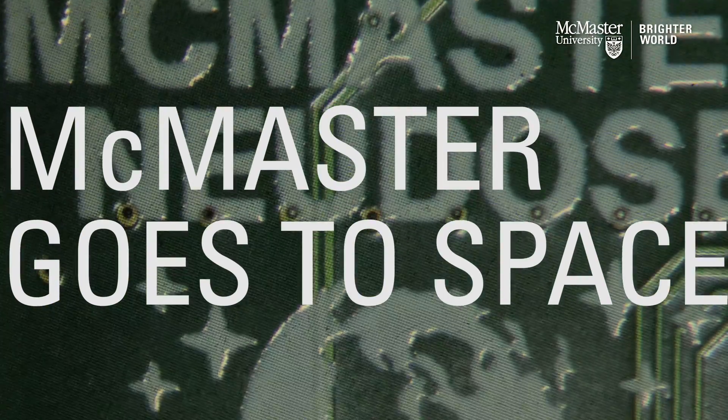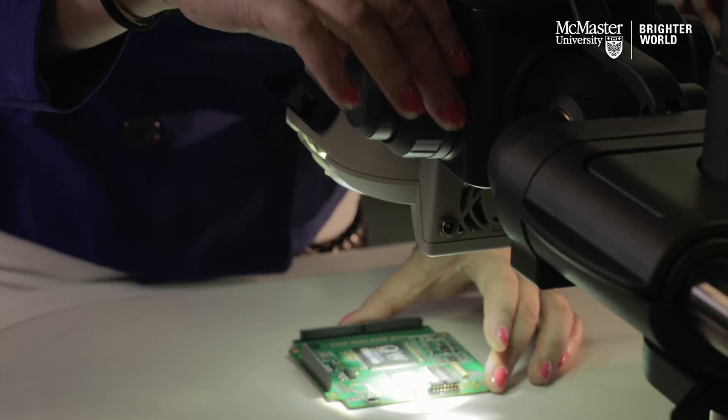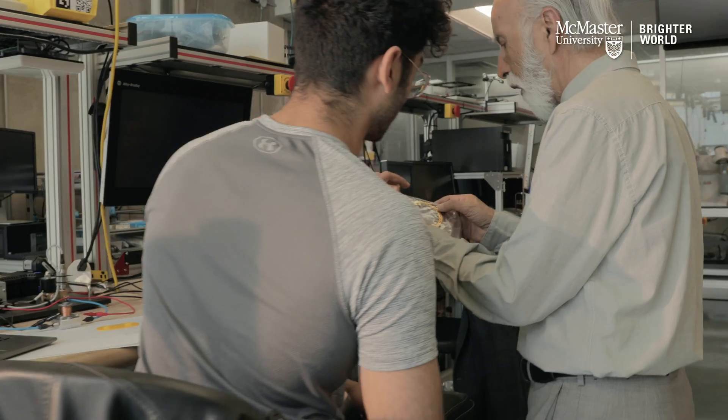The satellite team is a group of students doing the whole shebang on designing, testing, and fabricating an entire satellite structure.